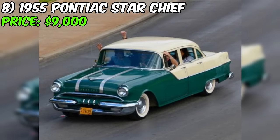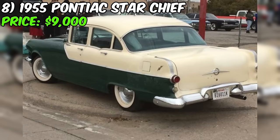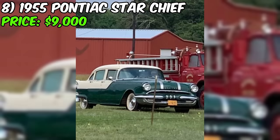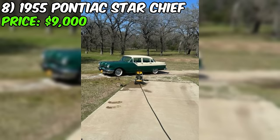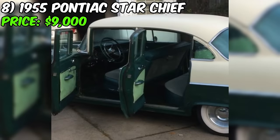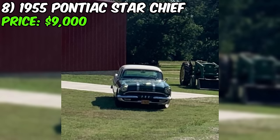The Pontiac Star Chief was a full-size car that served as the brand's top-of-the-line model in 1955, known for its spacious interior, smooth ride, and powerful V8 engine options. The 1955 model year marked a significant redesign with sleeker, more modern styling. With 89,000 miles on the odometer and a clean title, this Star Chief appears to have been well-maintained. The seller's claim of no rust is particularly noteworthy, suggesting the car has been stored properly and not exposed to the elements.